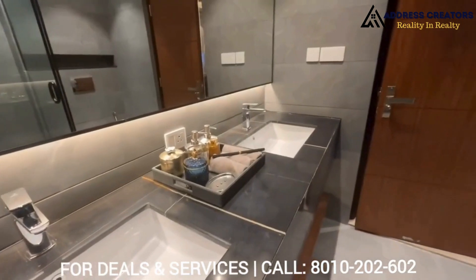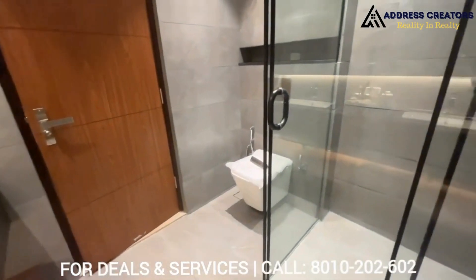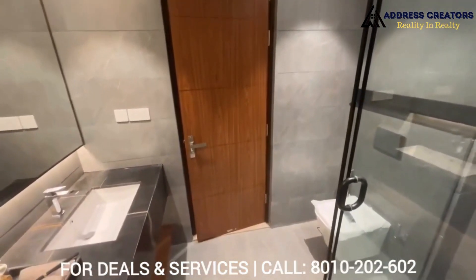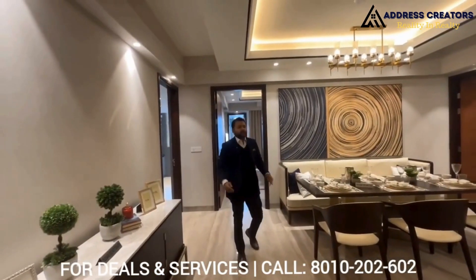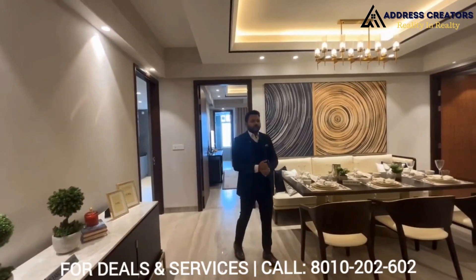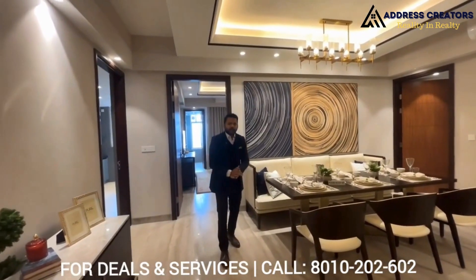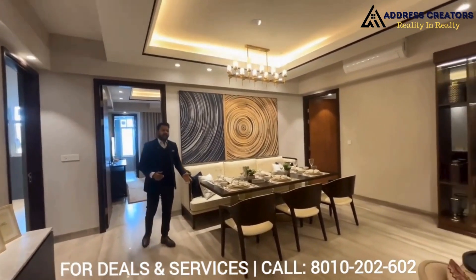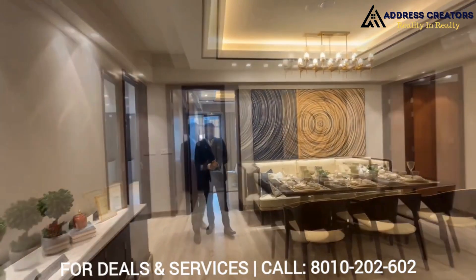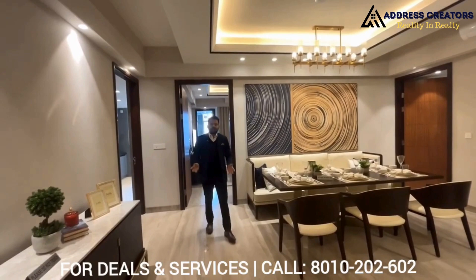I don't need to say much more about this property because one thing is certain — Adani is a listed brand. You can call us on the number given below. Thank you everyone, have a good day.